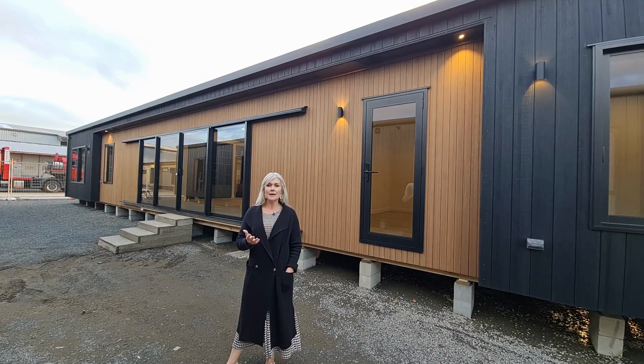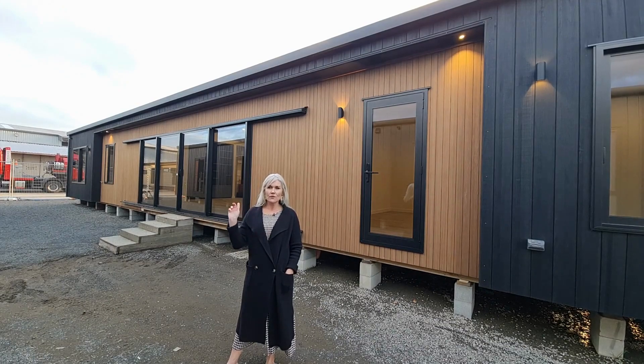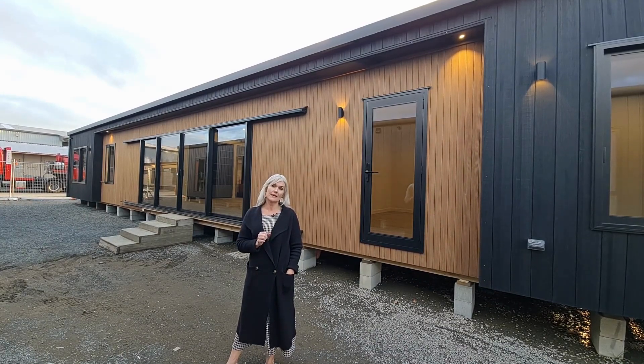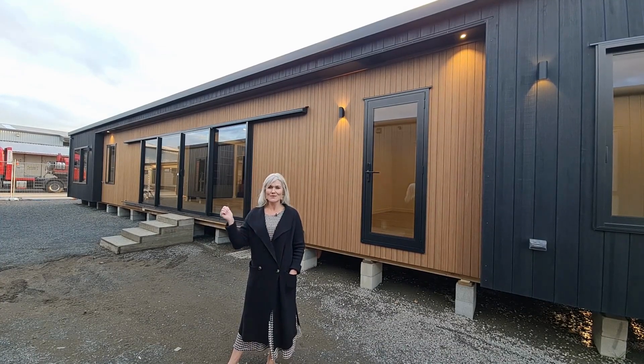The home is earmarked as a family beach house, but this four bedroom family-friendly model has been equally popular as a permanent residence. So join me if you'd like to come inside and learn more.